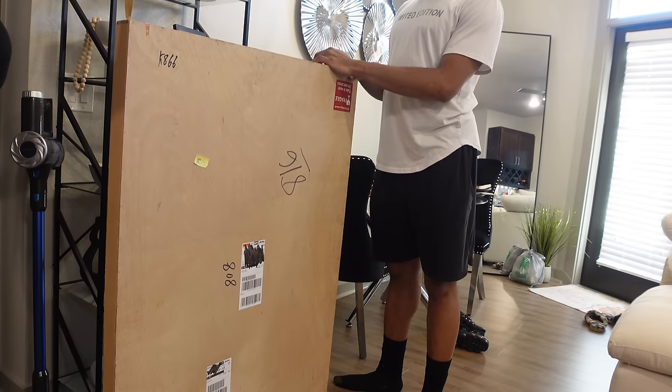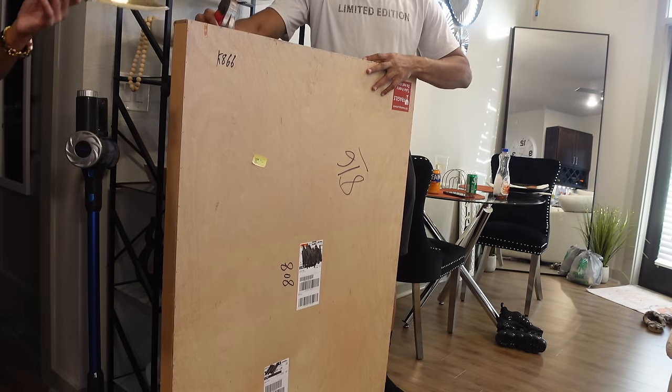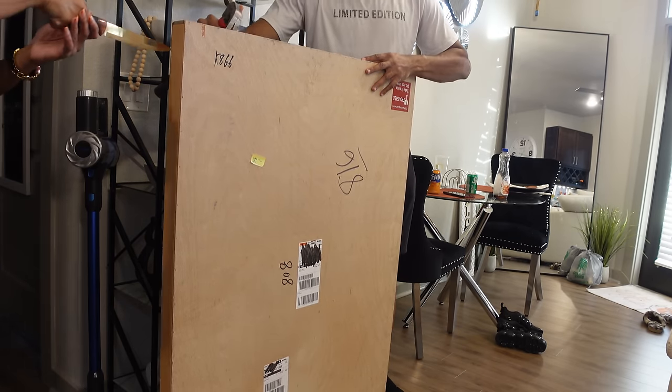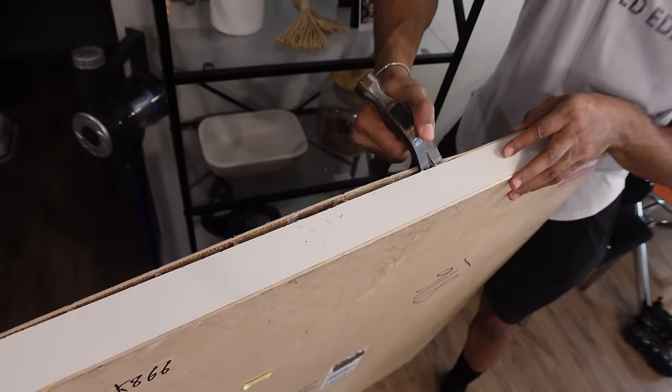Hey y'all, welcome back to my channel. Today's video is sponsored by Vinci Art. They are a 100% handcrafted wall art online store, which means each painting is hand-painted by one of their talented artists and it is shipped directly to your doorstep within three to seven days.